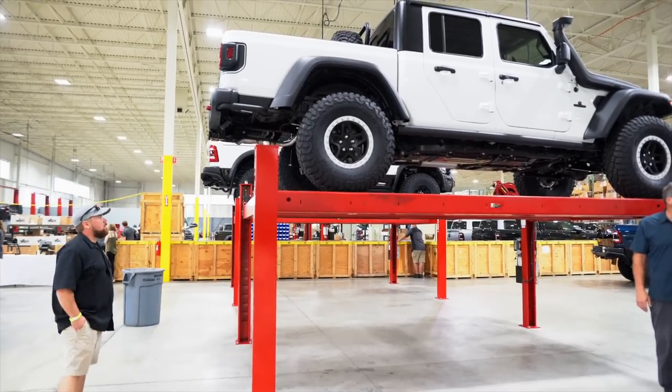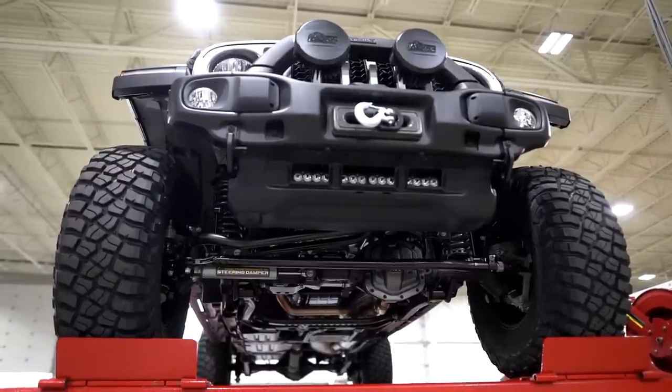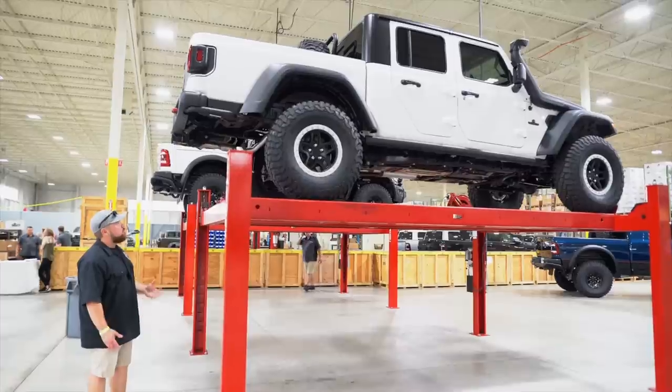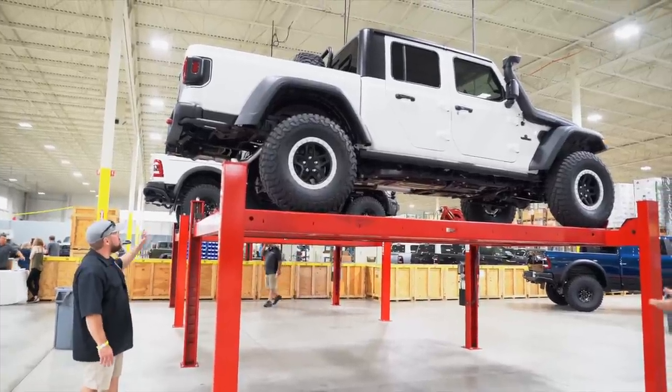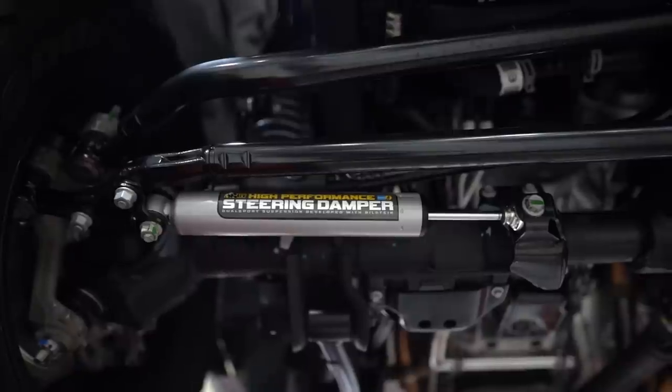They do have one of the Gladiators up on the lift. This one, I believe, has the two and a half inch suspension. It's neat to see all the work, bracketry, and geometry that goes into this. I've seen some of these in person before, but it's really cool to actually look at them up on the lift and see all the tech that goes into one of these builds.